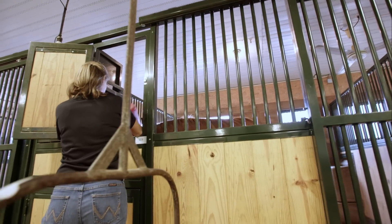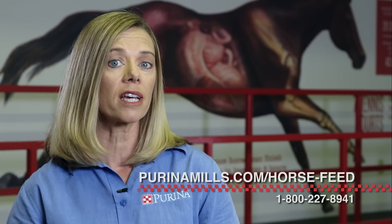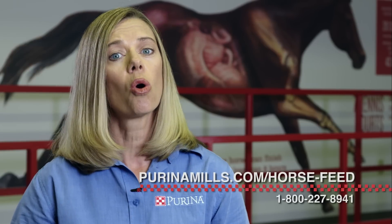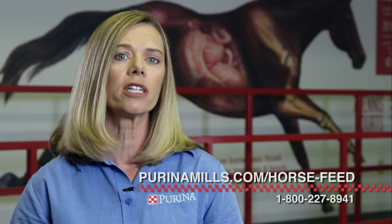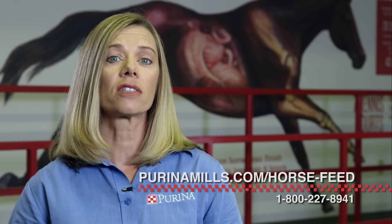Through our exercise physiology program, Purina continues to develop research-driven, science-based products. The nutrition research we do with our horses helps to provide solutions for you and your horses. For more information on Purina products for your show horse, please feel free to contact us directly. Visit our website at purinamills.com/horse-feed or call our customer service line at 1-800-227-8941. We're happy to provide a consultation for your horse's unique nutritional needs. Good luck and have a great time competing with your horse this summer.